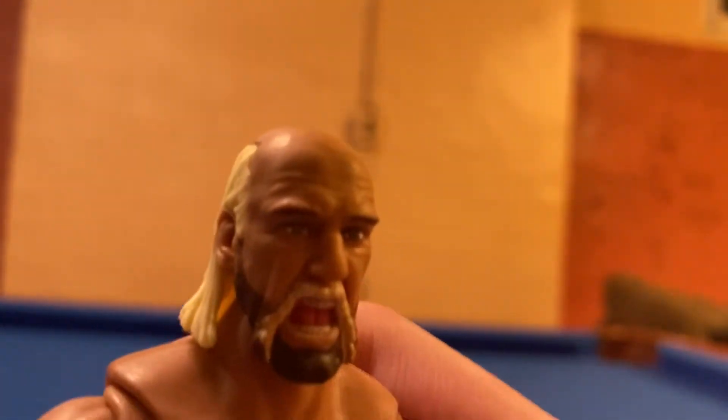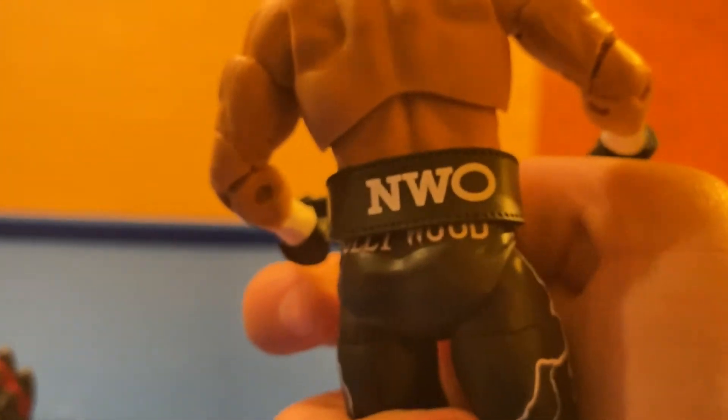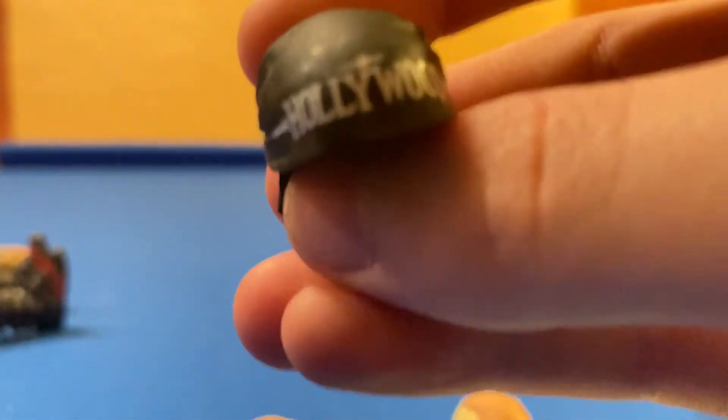Next up, let's look at Hulk Hogan. I put his sunglasses on just for an image. They fall off easily. There is that head scan. He's got the belt right there on his chest. There is his attire with the lightning bolts through it, NWO on the back. And back here it says Hollywood. There is the scarf that he comes with, and here is the hat — it's like hair in the back, and it says Hollywood on it.